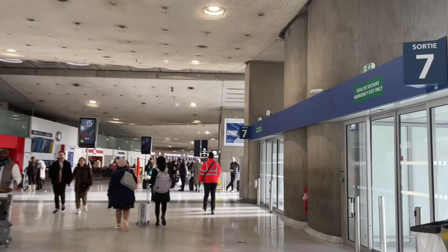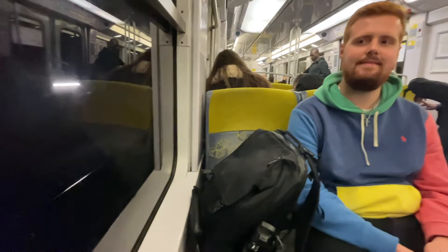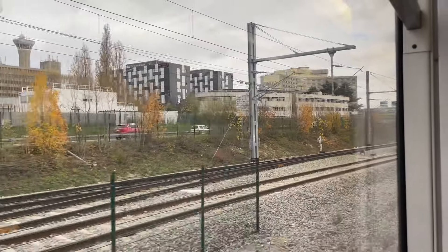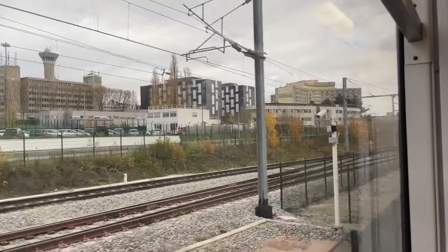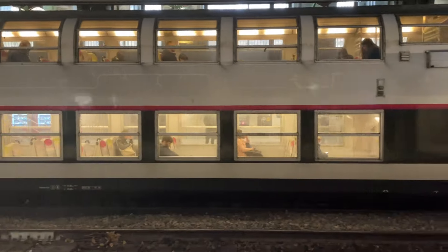When we got to Charles de Gaulle airport we landed in terminal 2, and no matter what terminal you land in you'll have access to the TGV train that goes into the city. To save some money, we bought a day pass that included both to and from rides to the airport and the city, but also included any metro and buses we wanted to use during our stay.